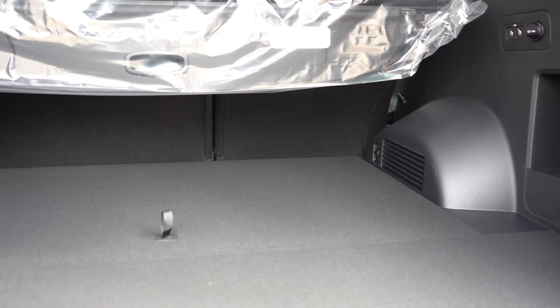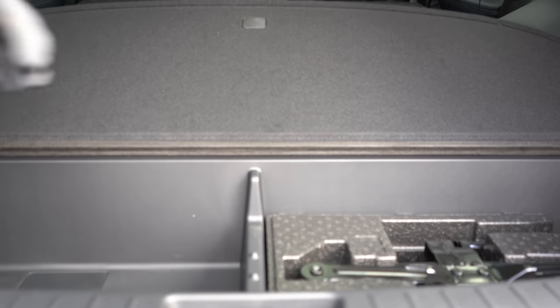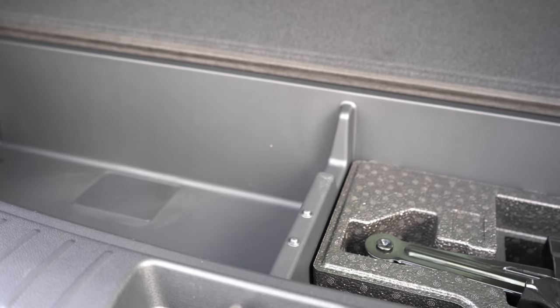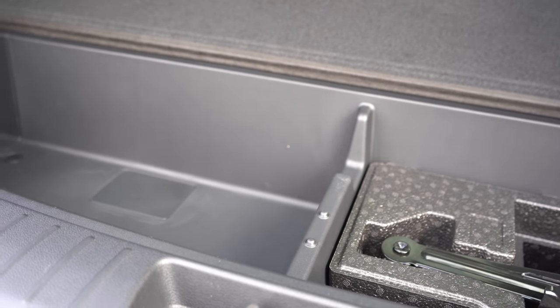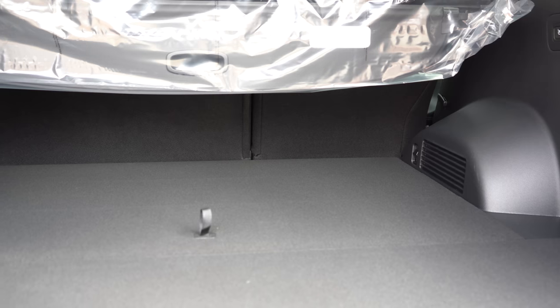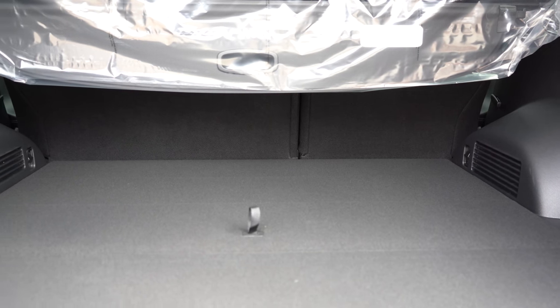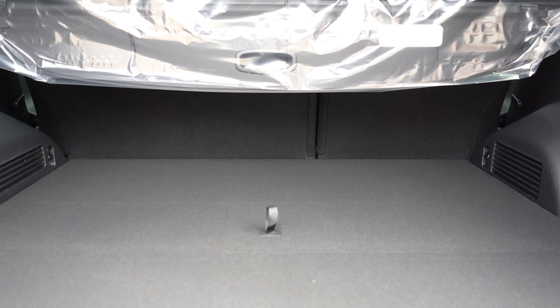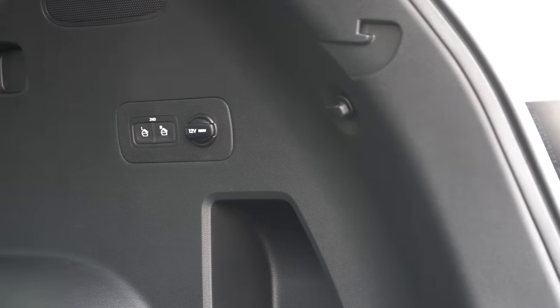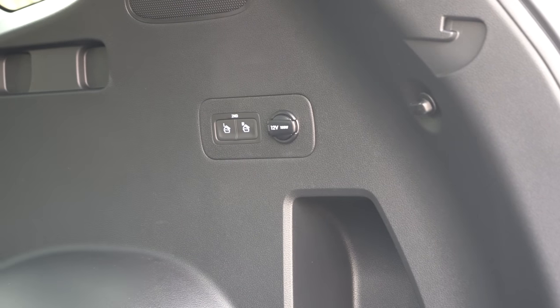In the cargo area there's in-floor storage coming standard on every trim level, a 12-volt power outlet, a cargo cover, and grocery bag hooks. The power-folding second row comes with the Limited and up, and is optional on the SEL we have today.